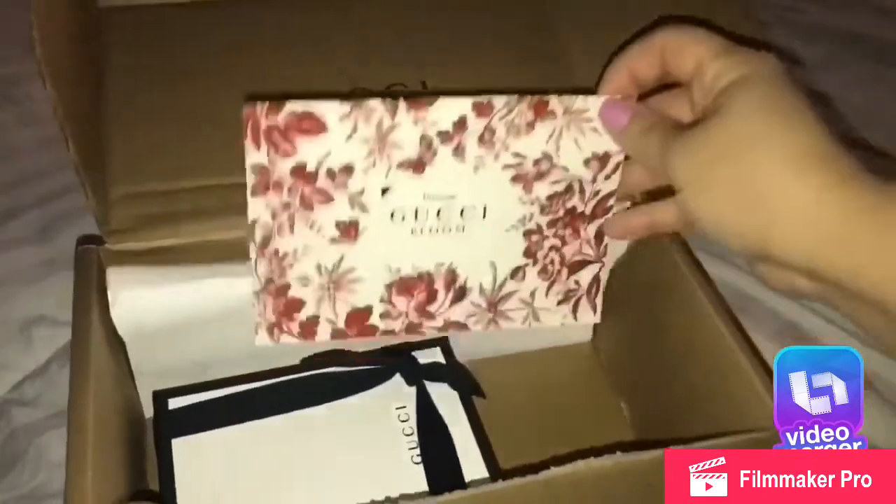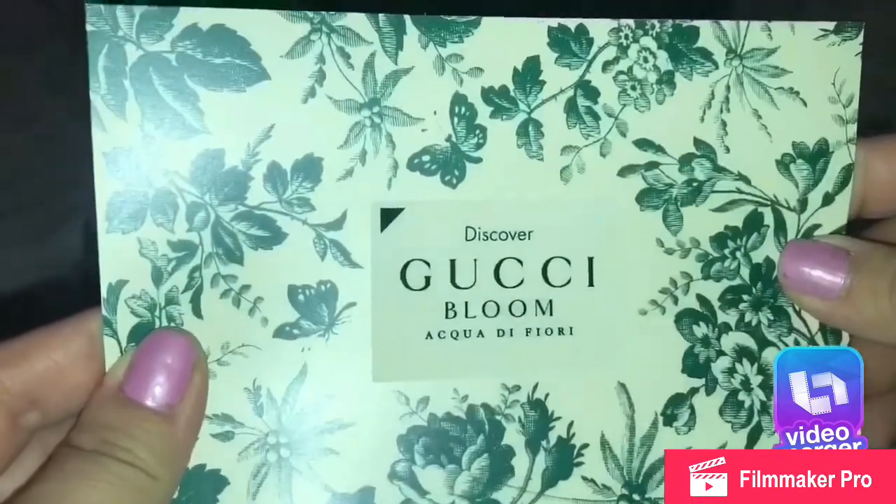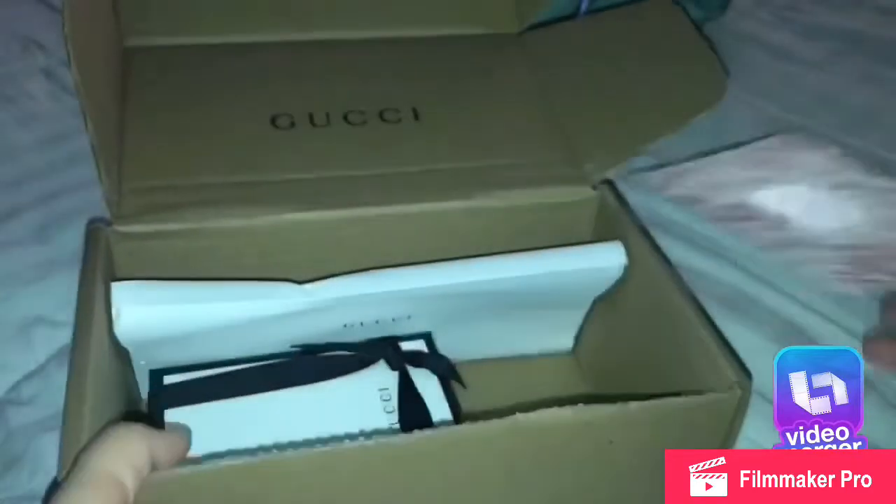It comes in this brown Gucci box. They also sent these samples of the Gucci Bloom perfume and the Acqua di Fiori, whatever it says. It also comes with this envelope — they give you an option when ordering if you want to leave a note.